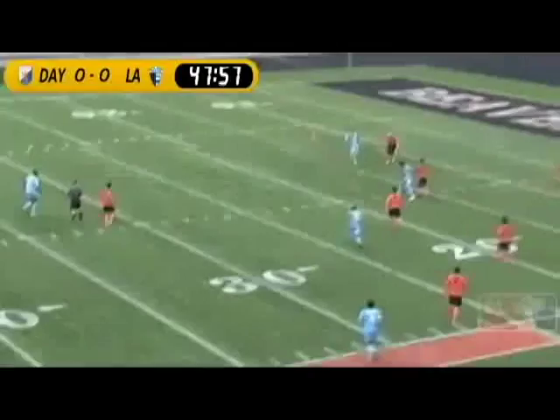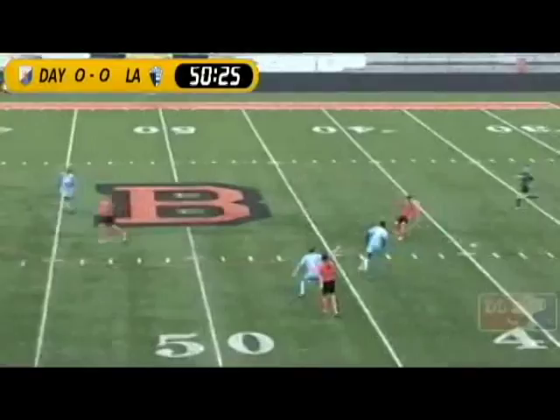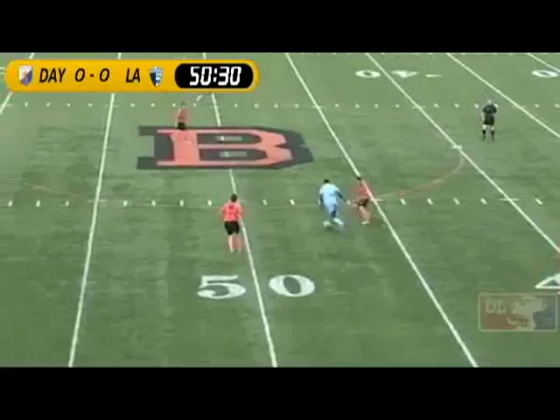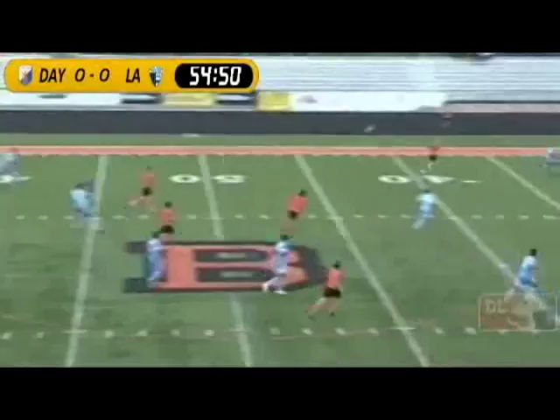Davis serves it in. Head ball. Looking to switch field here. Low ball right to Matt Williams. 51st minute — LA Blues, Dayton Dutch Lions tied at 0-0. LA looking to make something happen. Back to Harada, looks to turn there, but LA can't let that happen as they make a counter strike. Excellent opportunity — now LA trying to creep into the box.